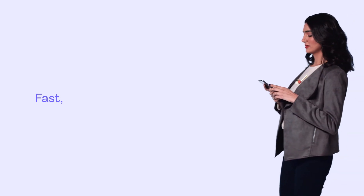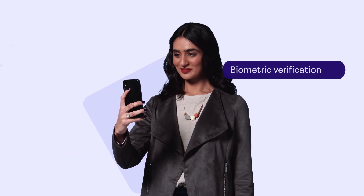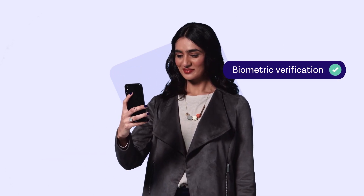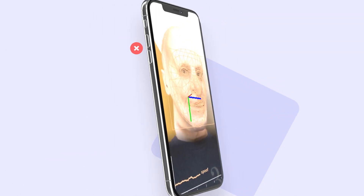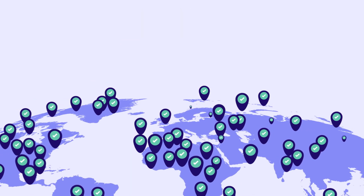Your customers expect fast, safe, and fair access to digital services. A biometric verification solution lets you welcome good customers quickly and stop bad actors, so that your business can scale safely around the globe.